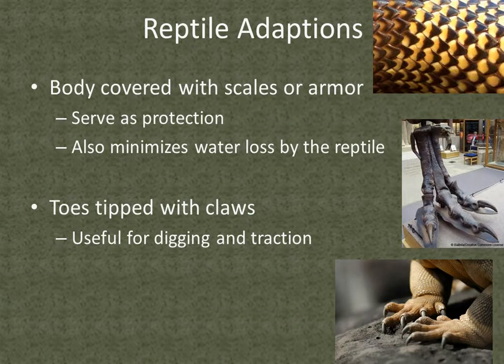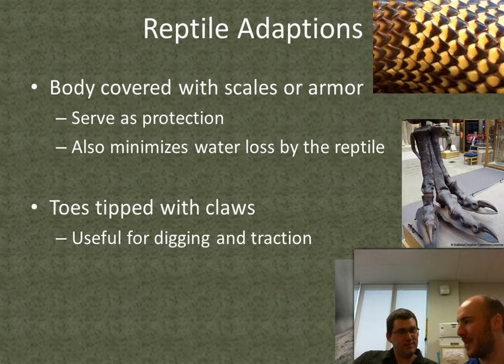Some things reptiles have adapted in order to live effectively: they actually have scales. They're really strong and can act kind of like armor. The scales also minimize water loss, because a lot of these reptiles live in really dry areas. Unlike amphibians, reptiles need less water, but living in dry environments, water tends to evaporate quickly out of their body, so the scales help keep the water there.